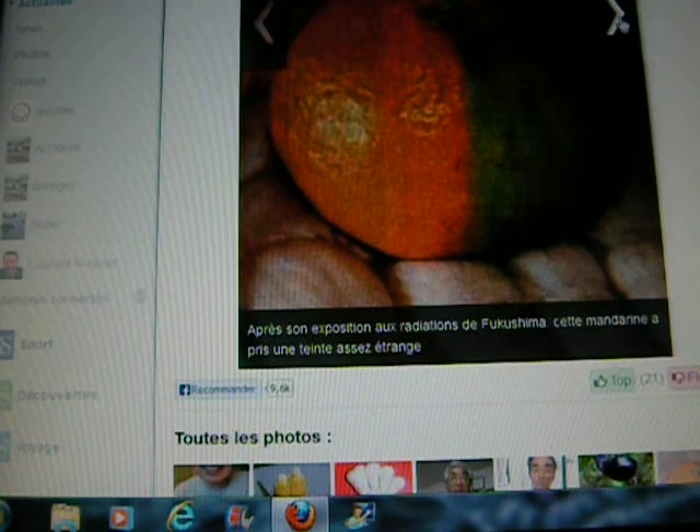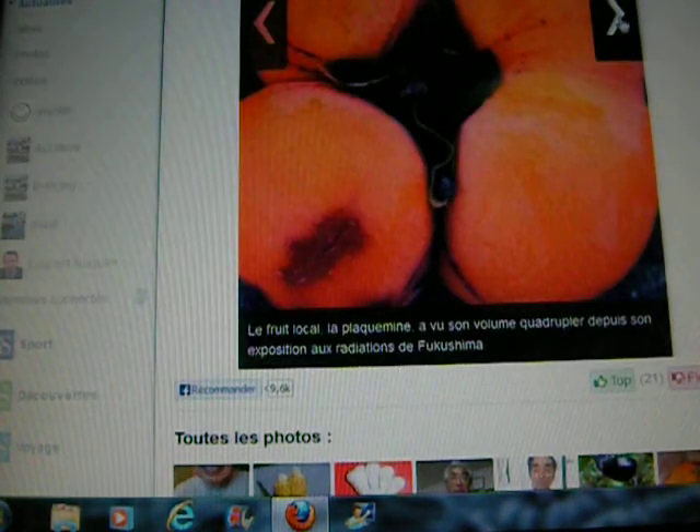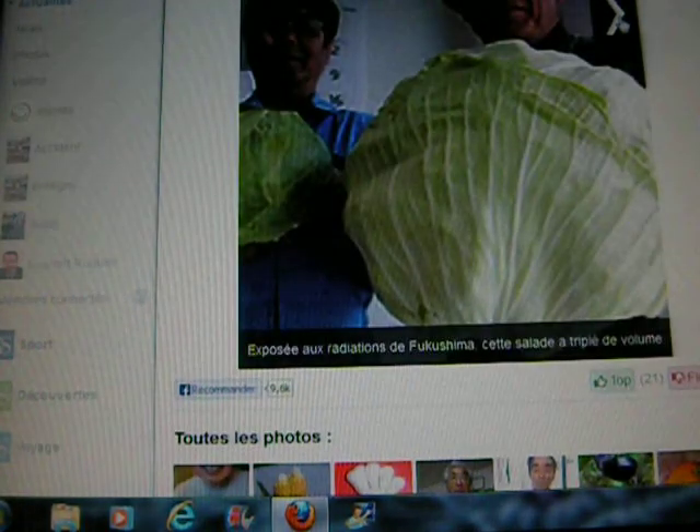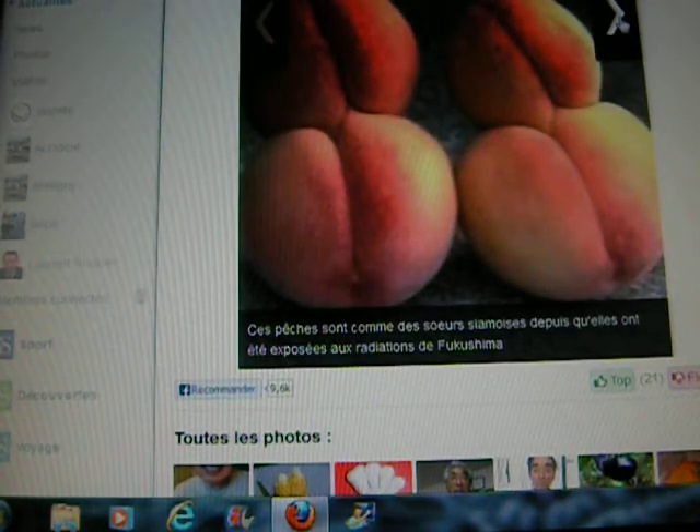That's a mandarin, which is sort of colored halfway on one side and halfway on the other. There's a plaquemine, which is a local fruit, and this one got really, really huge. It's a grain of wheat and it's like split at the end. And this is a head of lettuce that looks like a cabbage — it has tripled in size. Wow, that's weird. Peaches are like Siamese twins.